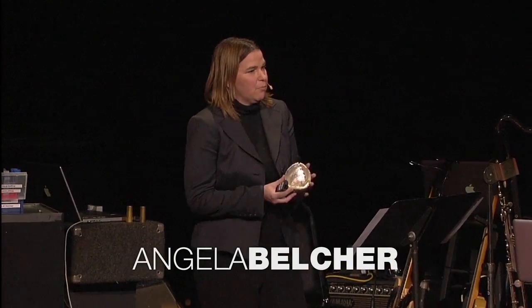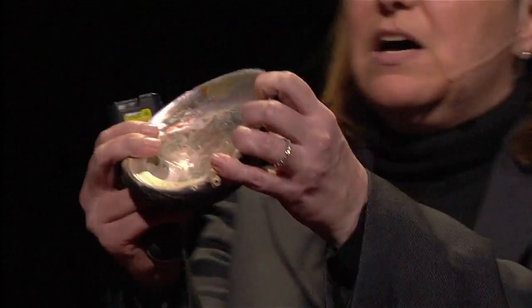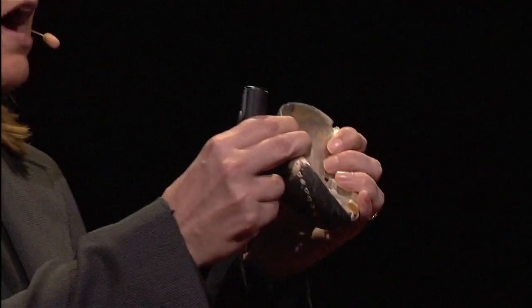I thought I would talk a little bit about how nature makes materials. I brought along with me an abalone shell. This abalone shell is a biocomposite material that's 98% by mass calcium carbonate and 2% by mass protein, yet it's 3,000 times tougher than its geological counterpart.